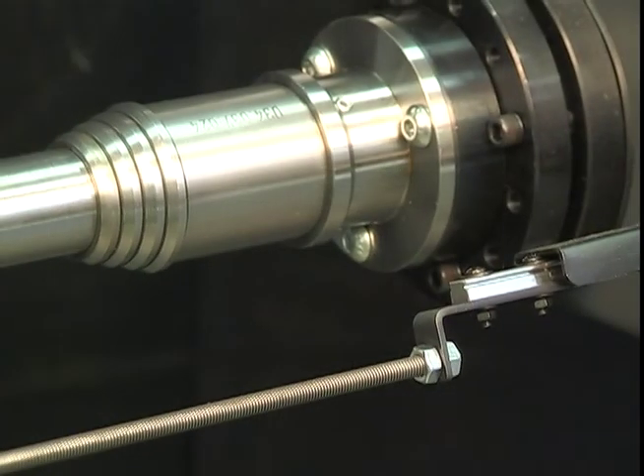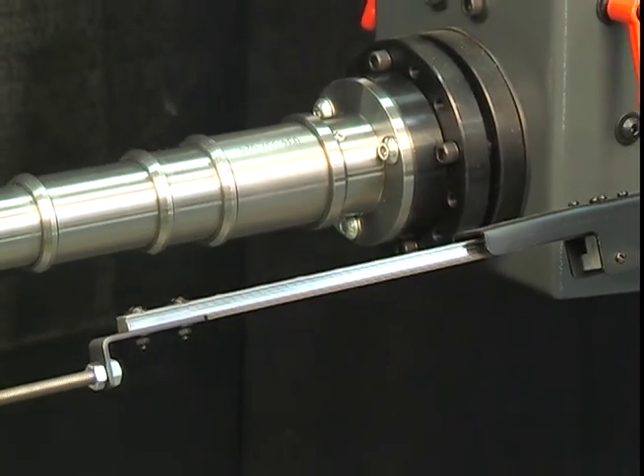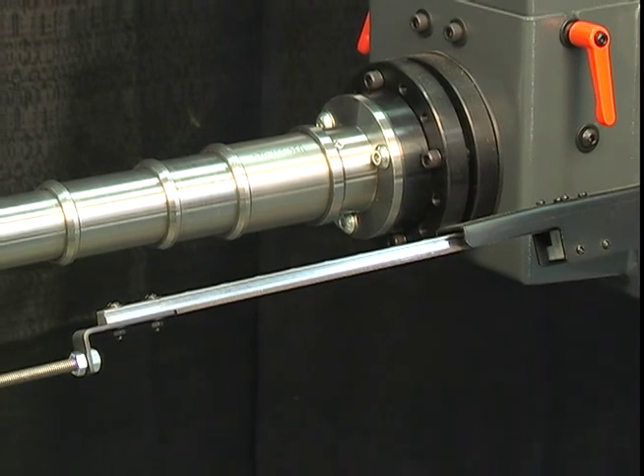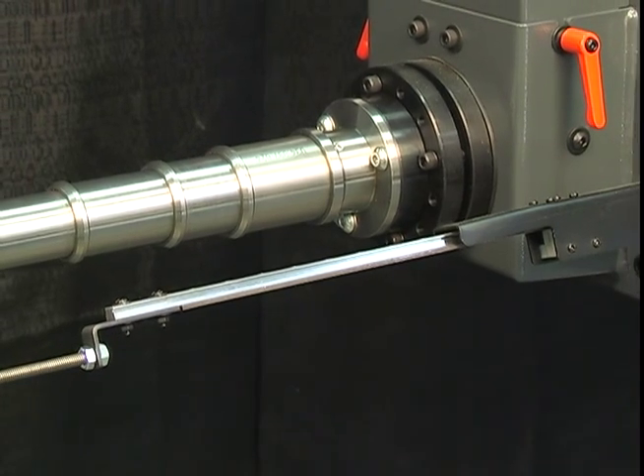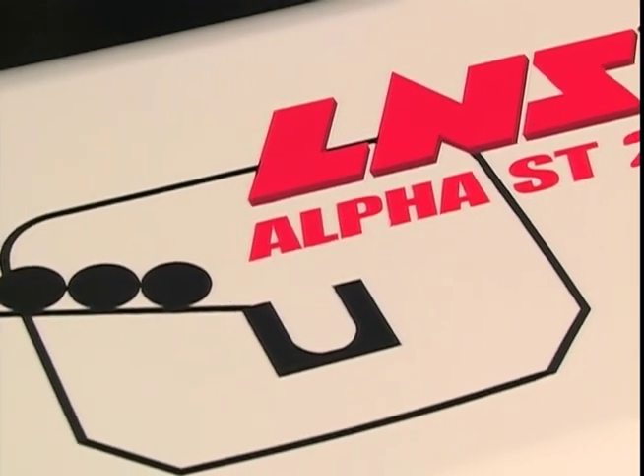including the patented 3S synchronization system adapted for high feed rate sliding headstock machines, which ensures that the bar feed pusher and lathe headstock operate accurately, safely and without delay.